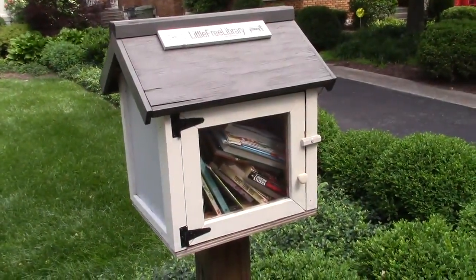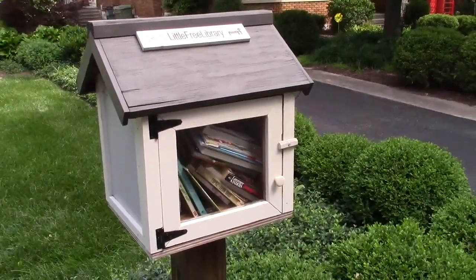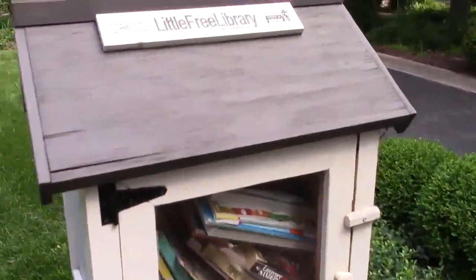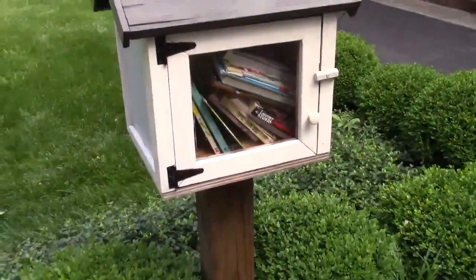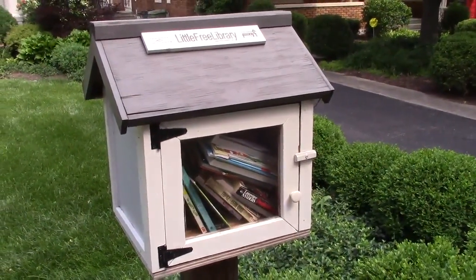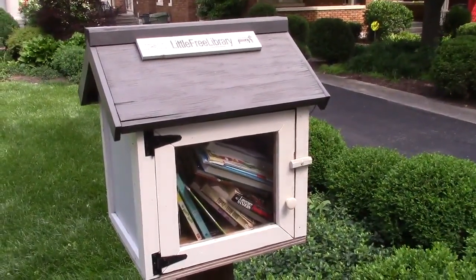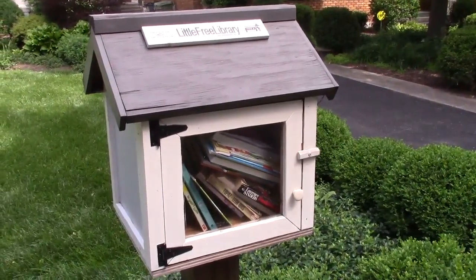Next up, we're on South Ashland Avenue, not too far south of Main Street. We're looking at number 10200, crammed full of books. Very nice street here — lots of trees, lots of big beautiful houses. And again, that's South Ashland Avenue, just south of Main Street.